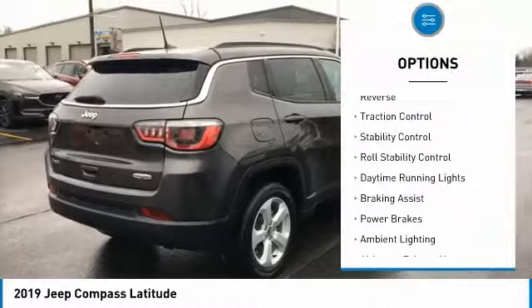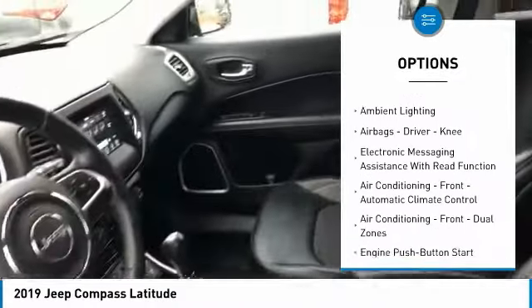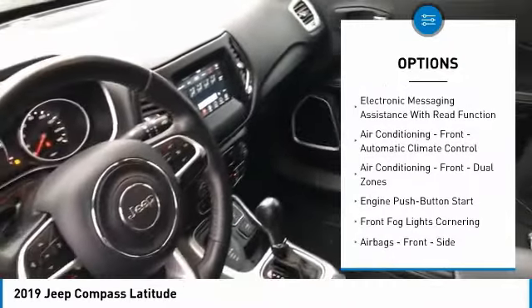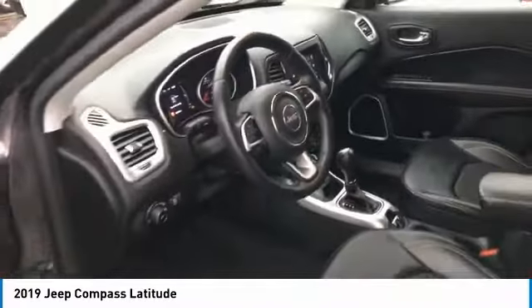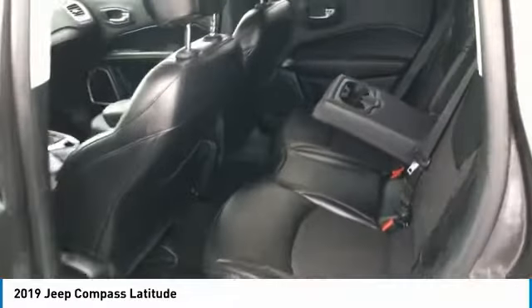Power windows with safety reverse, traction control, stability control, roll stability control, daytime running lights, braking assist, power brakes, ambient lighting, airbags, driver, knee, and electronic messaging assistance with read function.